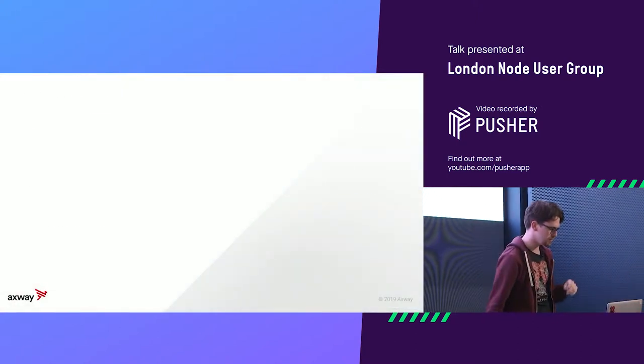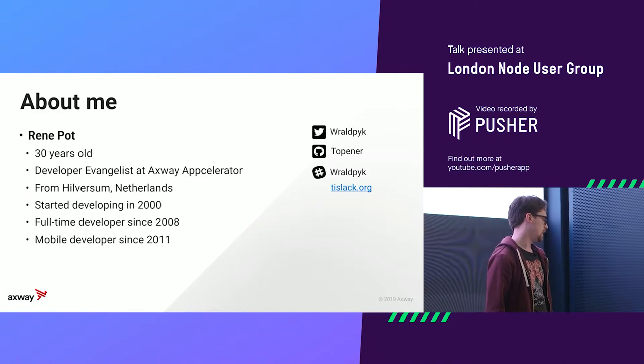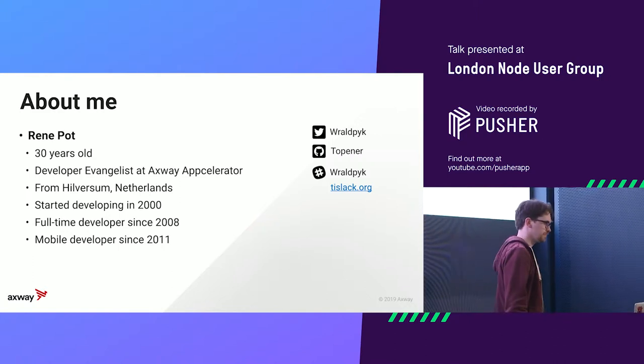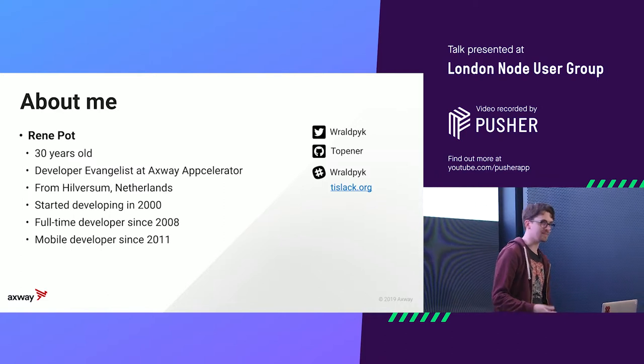Let me introduce myself. My name is René Pot, I'm 30 years old, I'm a developer at Axway Appcelerator — previously Appcelerator — which makes Titanium. I'm from Hilversum in the Netherlands, which is a really small town. I'm happy to hear that someone actually knows it or lived in it.